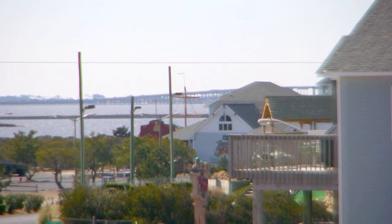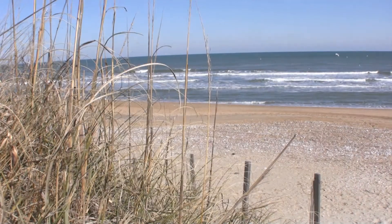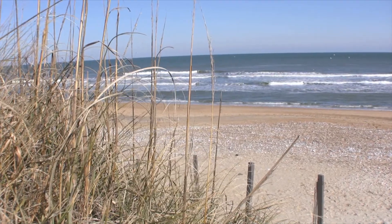This house is perfectly located within walking distance to many area attractions and just one hundred feet to the private Pebble Beach beach access.